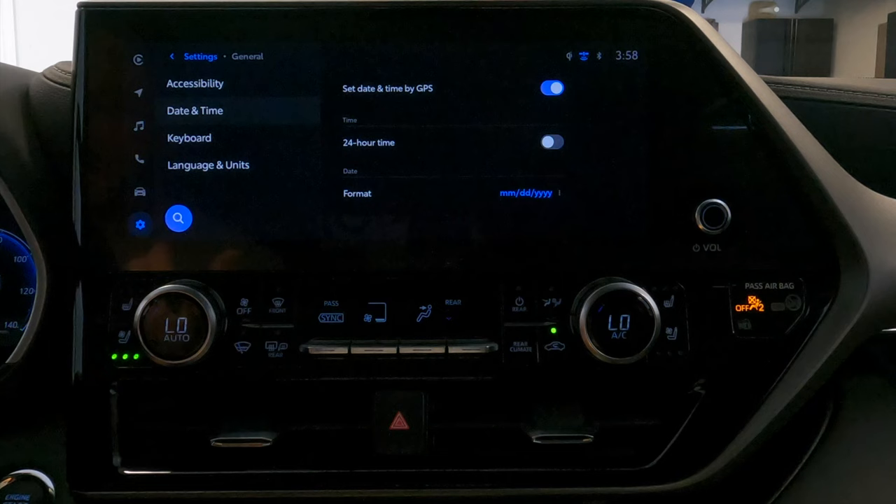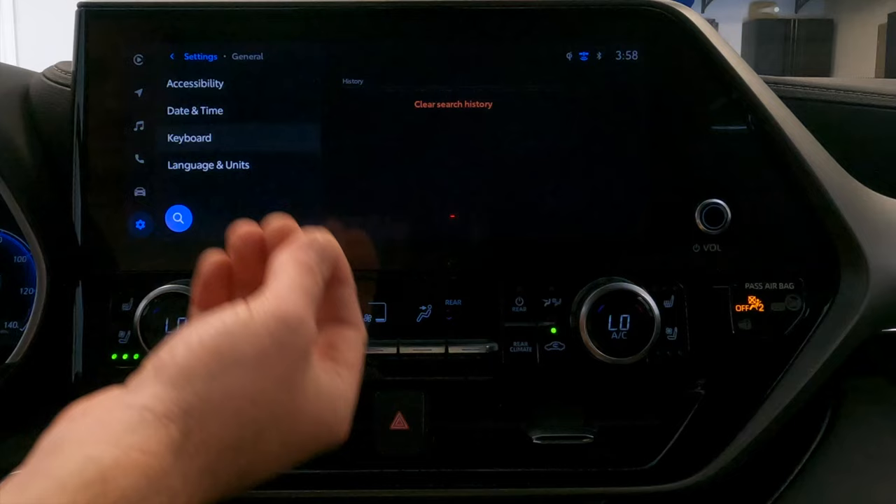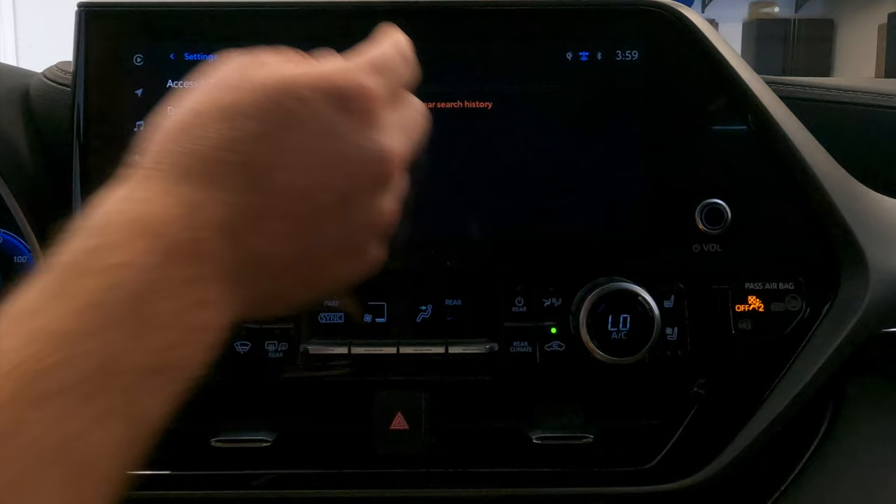Below date and time you have the keyboard section. This is really just a history of some of the things you may have searched for using the keypad functionality in this infotainment system — for example, things typed in the navigation or other areas of the unit. You can clear the search history here, anything you've typed in.